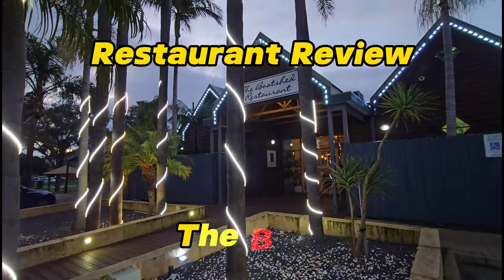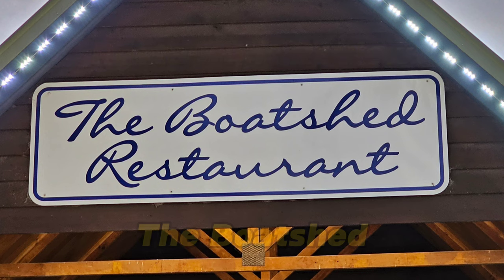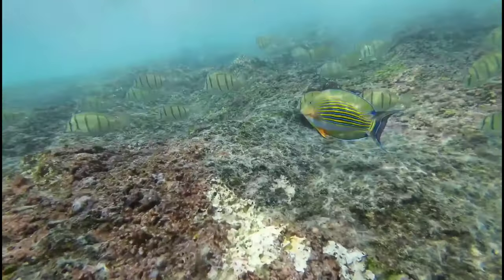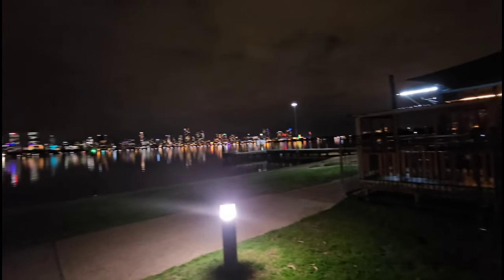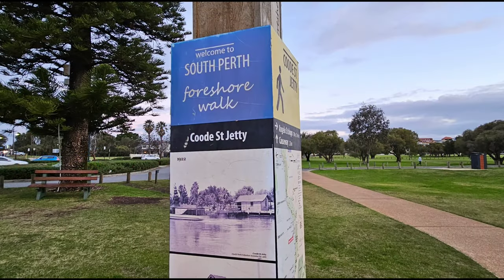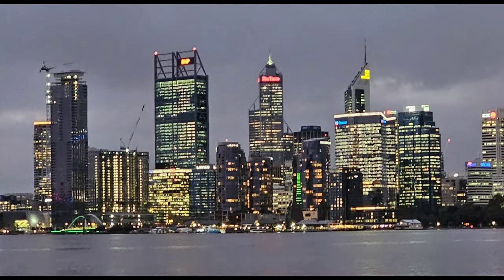Coming up, we're going to look at the amazing Boat Shed Restaurant in the South Perth foreshore. Welcome back to Finding G Spots. G here — my wife and I were in Perth a few days ago, and I just had to do a restaurant review for the Boat Shed Restaurant, which is in South Perth on the foreshore.